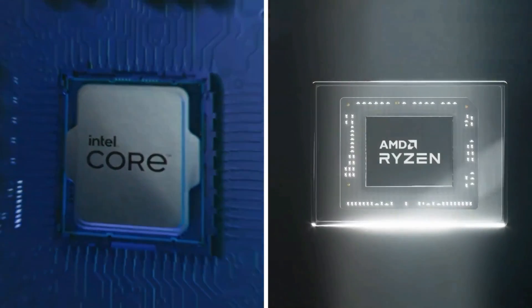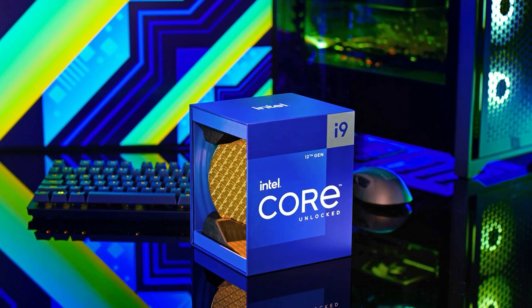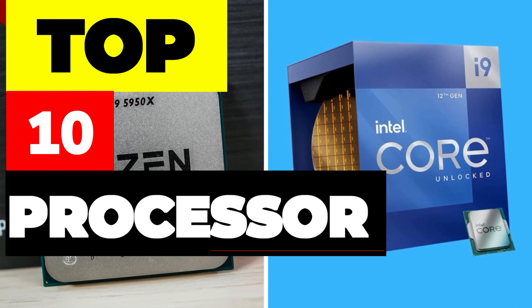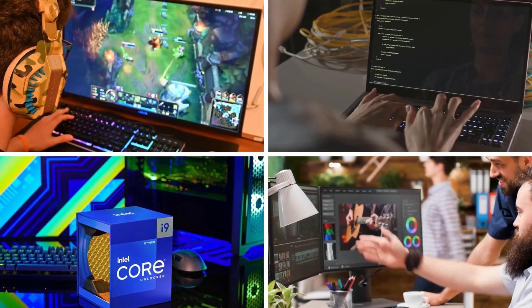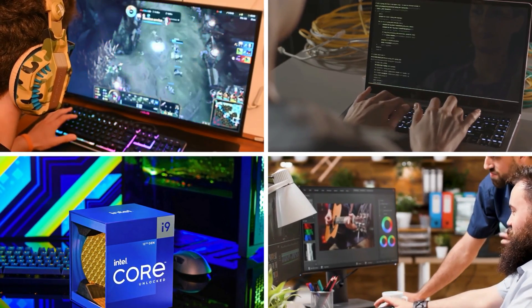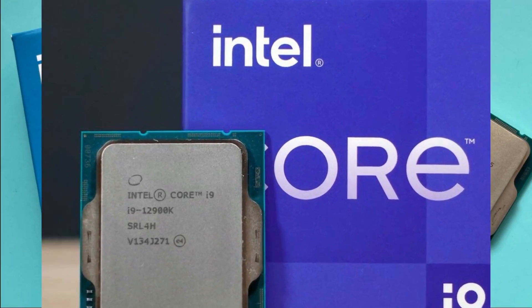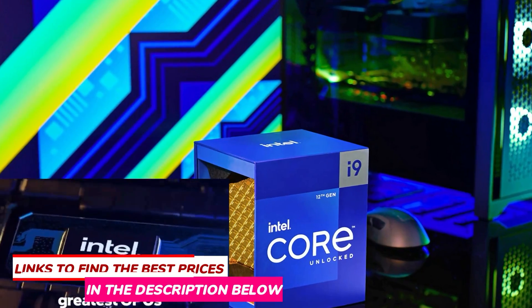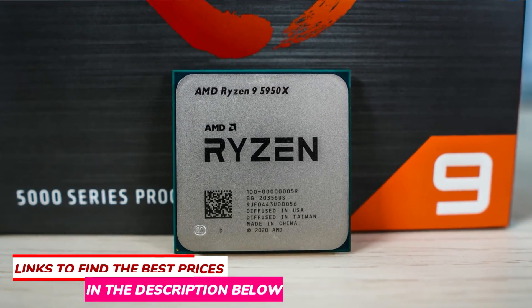If you want an amazing processor to handle extremely heavy tasks like gaming, video editing, coding, and streaming — or for less demanding applications like Microsoft Word or Zoho Creator — this video is for you. We break down the top 10 best processors on the market this year based on price versus performance and your intended use, whether you need the best affordable processor or simply the best of the best.